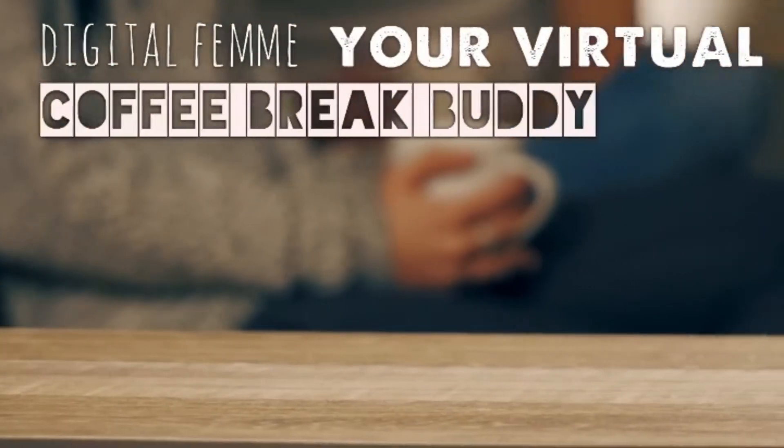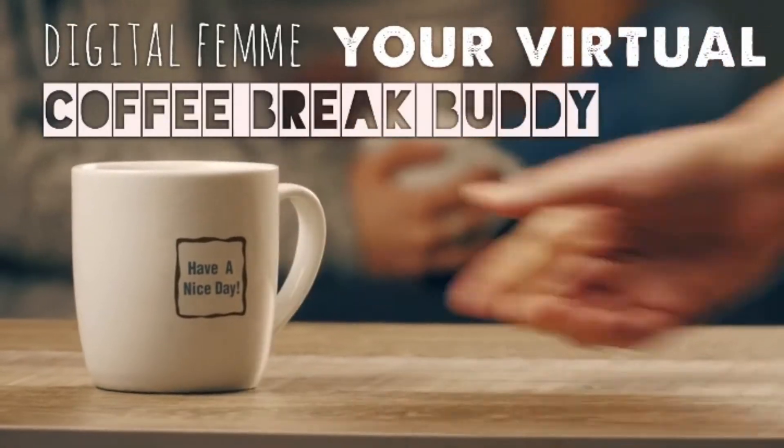Hi, this is Digital Femme and welcome to my channel. In this video, I want to talk about the thing that I got in the mail today from an XR artist, Lisa Padilla, who is out in California. If you want to know what I received in the mail and what an XR artist is, then continue watching.